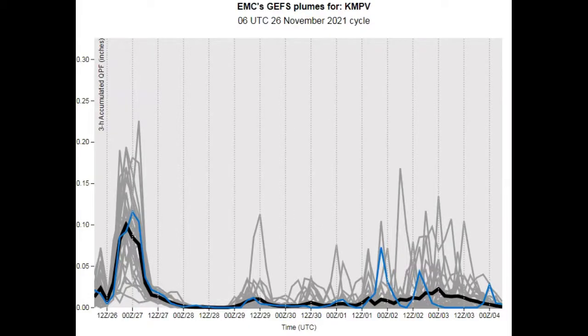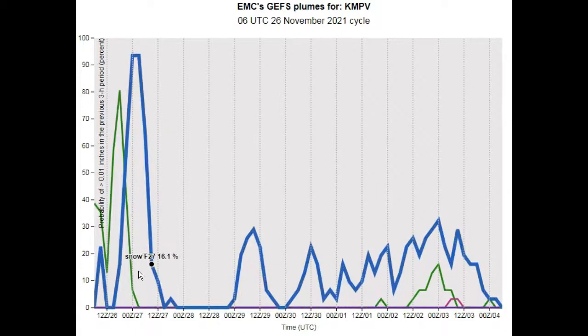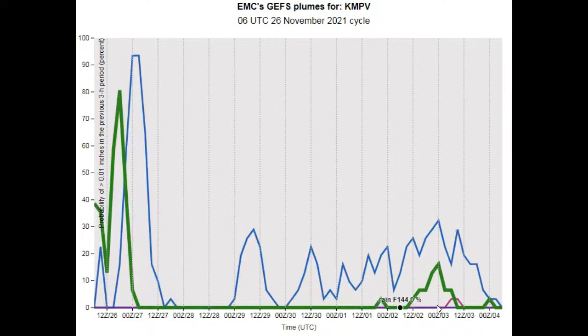Looking at the GFS plumes for Montpelier — this is the three-hourly precipitation totals. This is our main system for this entire period. The overall total QPF looks like we're only looking at between four and six-tenths of an inch of total precipitation in terms of averages. Precipitation type shows rain changing to snow, and then eventually a little bit more of a mix. And this is that weekend storm, which the GFS ensemble hasn't quite picked up on, but there's some indication that something could happen there.